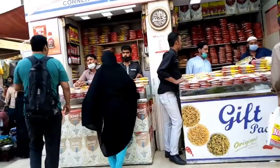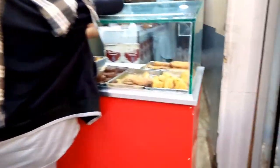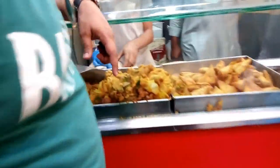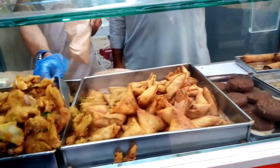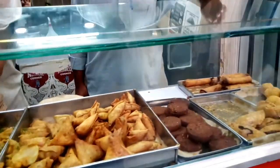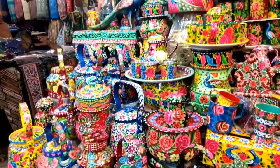Then we went to the NIMKO corner. This is the oldest restaurant, on the left side of the street. They had items like rolls, samosas, himee, shami kebab. We had some food here and then we went to the right side of the street for window shopping.